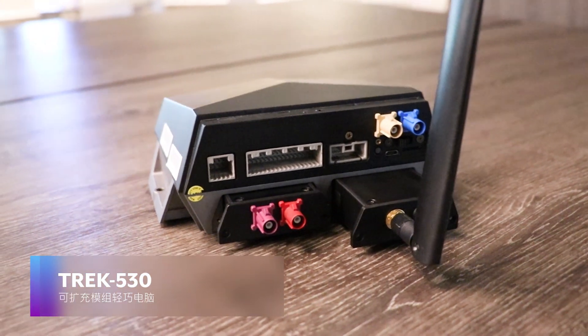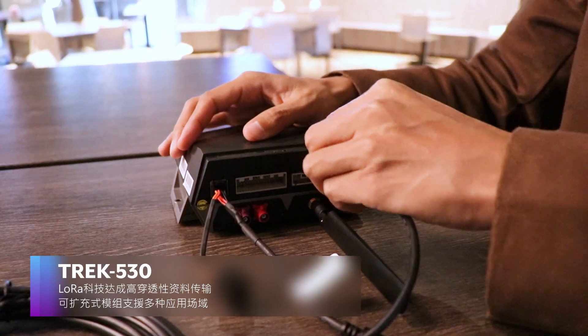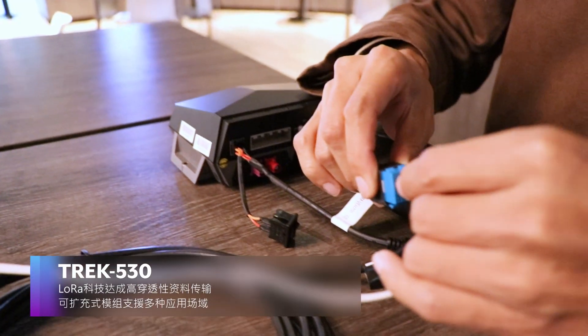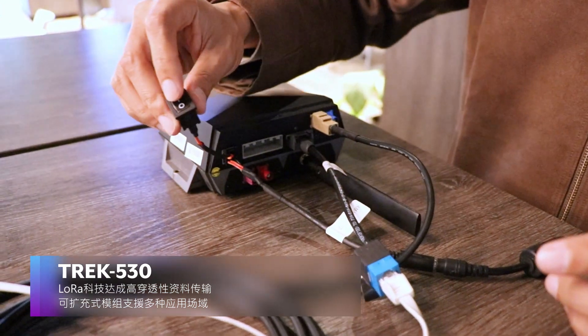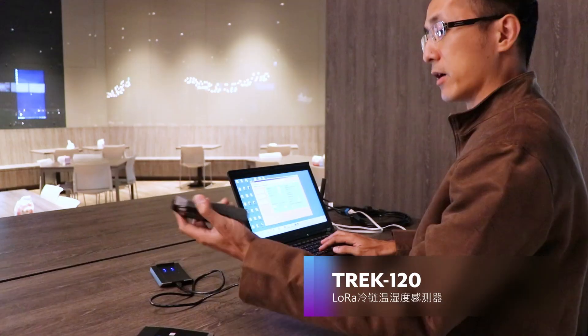ADVANTEC's uninterruptible cold chain solution is based on the TREK 530 compact in-vehicle computing gateway. The device's ergonomic design and easily connected power and LAN cables enable rapid installation for convenient deployment.